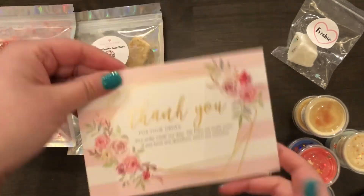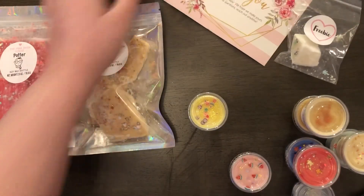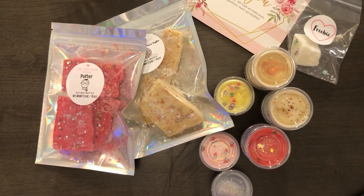I also got this thank you card too. So that is my order from the Pink Barn House Wax — I hope you enjoyed my video!